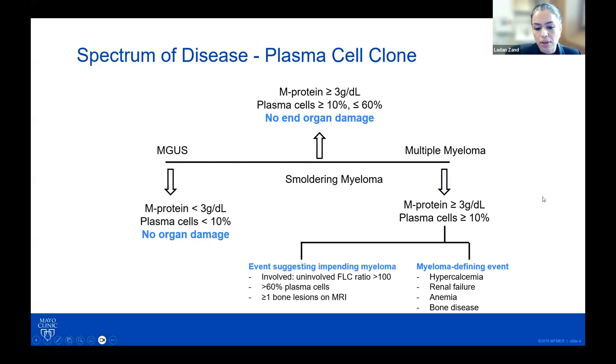More recently, we also think about events suggestive of impending myeloma. If the involved-to-uninvolved free light chain ratio is more than 100, if you have more than 60% plasma cells even in the absence of end-organ damage, you would call that multiple myeloma, or if you have one or more bony lesions on MRI. This distinction is important because if you have MGUS or smoldering myeloma, you don't need treatment, though sometimes you can go into clinical trials. If you do have multiple myeloma, you certainly do need to be treated.